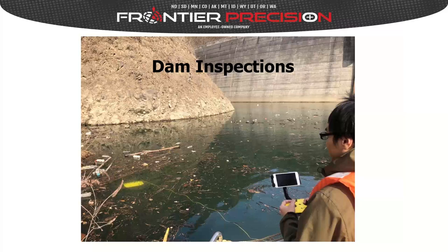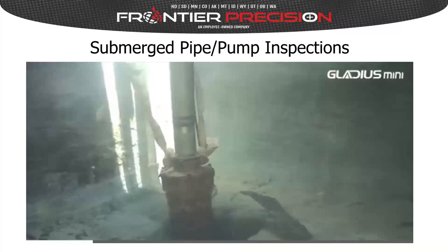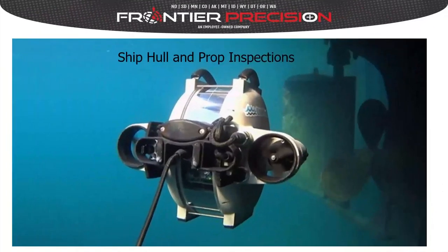Dam safety inspections are one of the most popular applications we've seen for underwater ROVs. The primary driver is that it's a much safer and more affordable alternative to a diver. Submerged pipe and pump inspections are also right up there among popular applications, as are ship hull and prop inspections — a more affordable, safer alternative to using a diver or lifting the boat to clean and examine for damage.